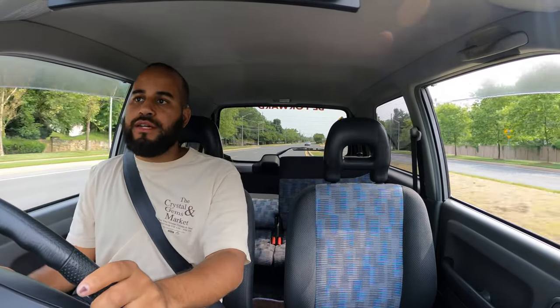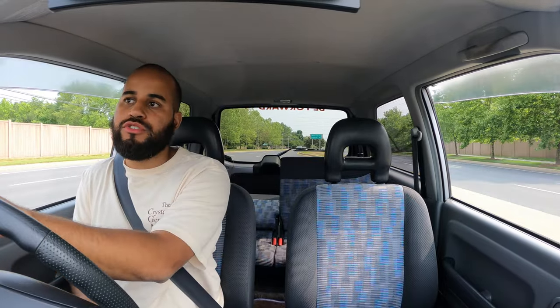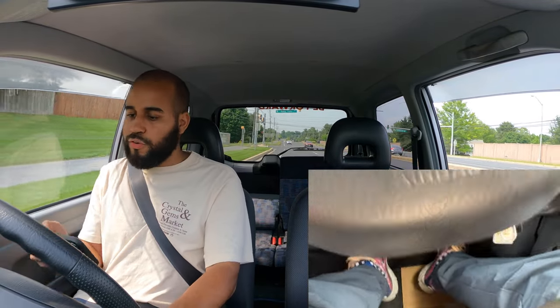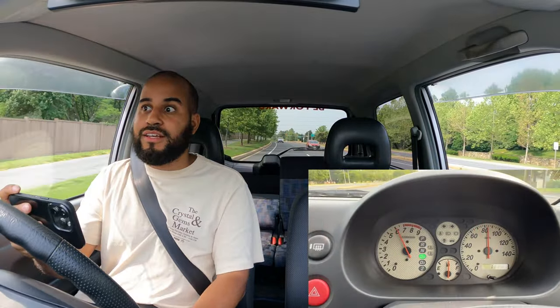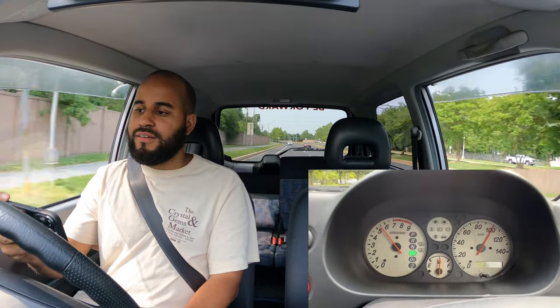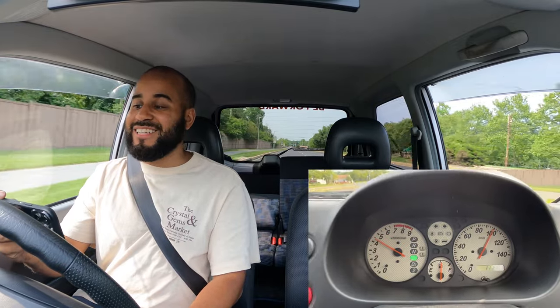I'm gonna do a U-turn and do a little 20-dig — let's see how long it takes to get to 100 kilometers an hour. We're currently at 20 kilometers an hour and I'm gonna punch it — foot all the way down. Yeah! Now I get the engine note behind me — it's like baby NSX, Honda VTEC, oh my god. It's still wanting to go!